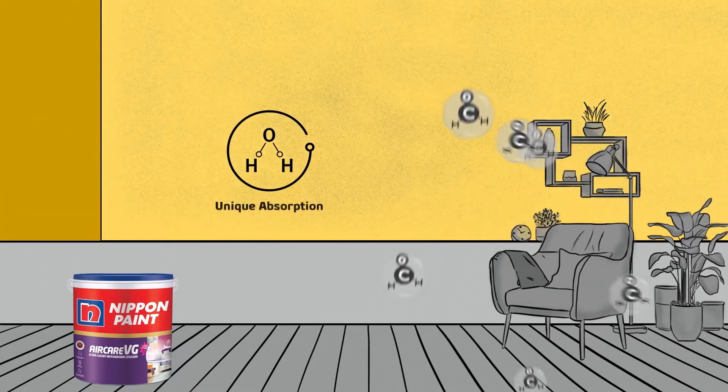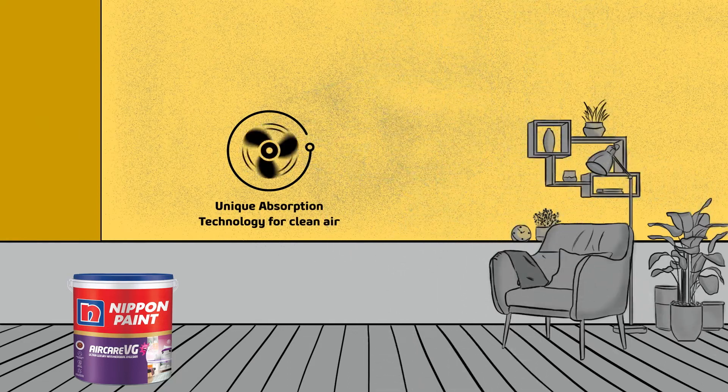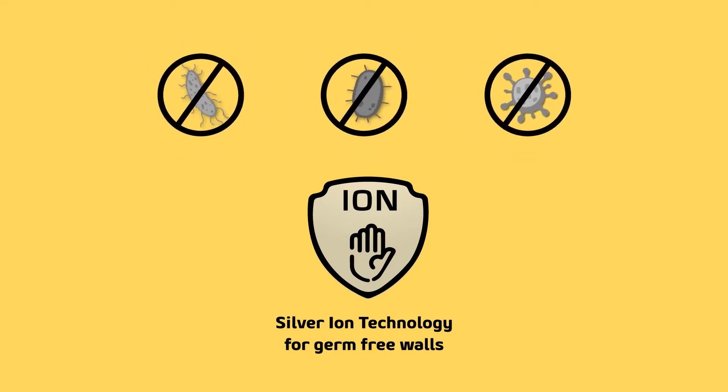Air Care VG comes with unique absorption technology that absorbs harmful formaldehyde, making the air fresh and safe. It also has silver ion technology that provides superior antimicrobial performance, killing bacteria and viruses on your walls, making them safe to touch.